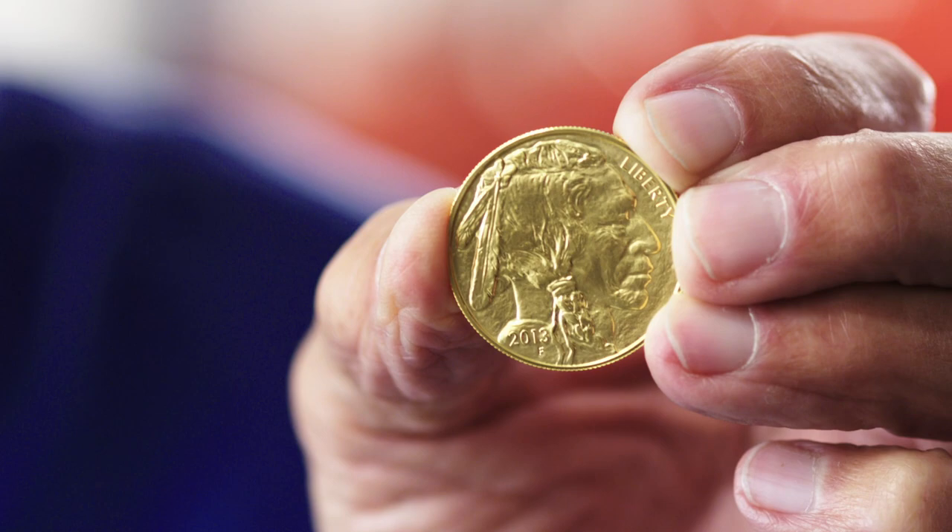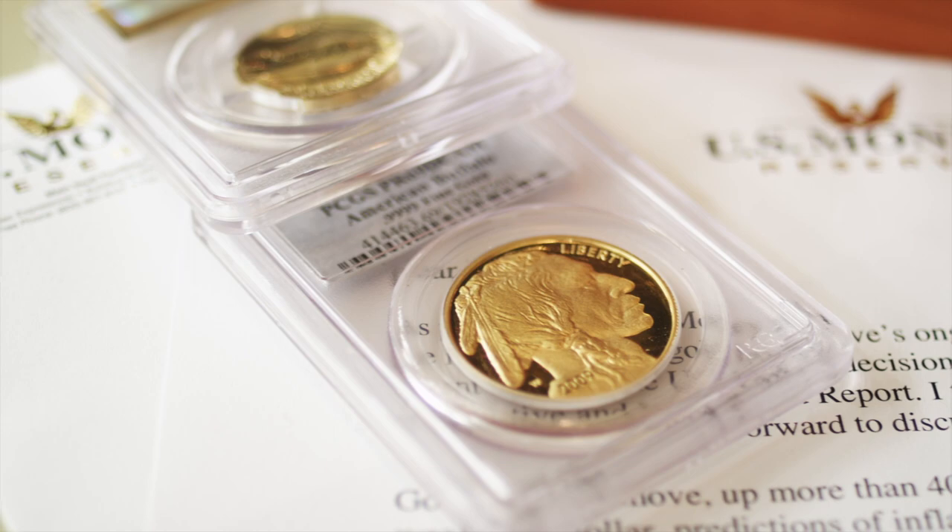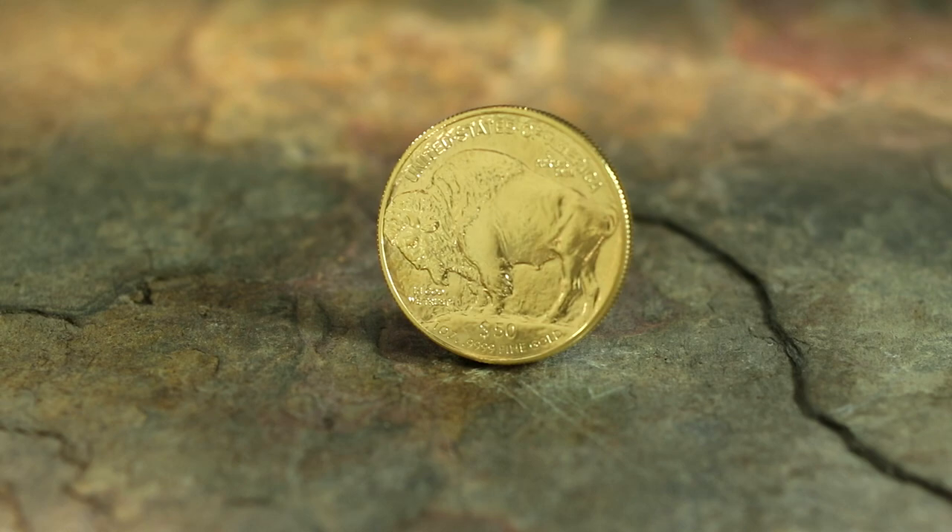The Presidential $1 Coin Act of 2005 announced the striking and issuing of $50 gold American Buffalo bullion and proof coins. It stipulated that James Earl Fraser's designs for the Buffalo nickel be used on the obverse and reverse of the coin.